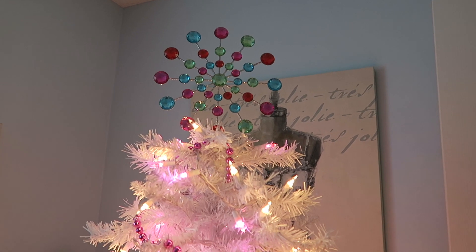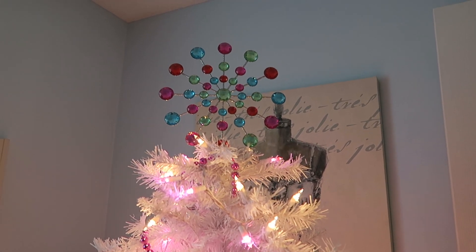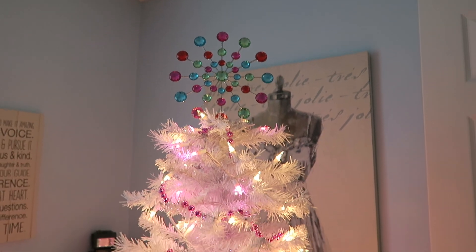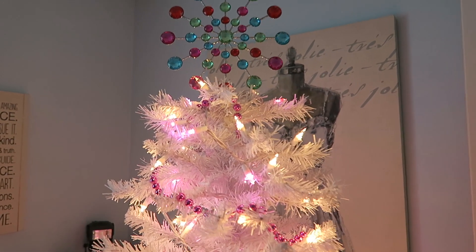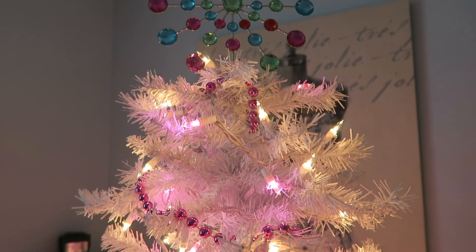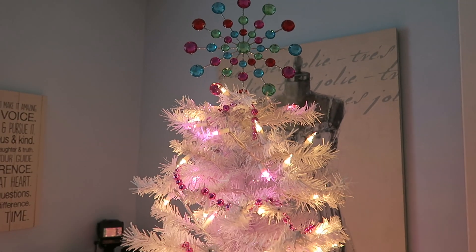He spent three days, watched countless YouTube videos, went out and bought a special tool, and finally got them working, so all of the lights are in working order. I did add some pink lights that I picked up from Walmart. They kind of look purple on camera, but they are pink, and I just love how fun and girly that is.